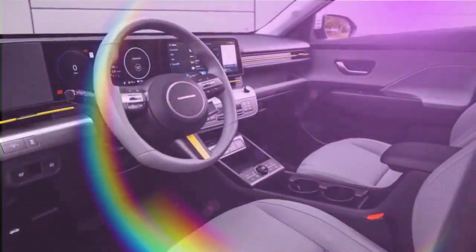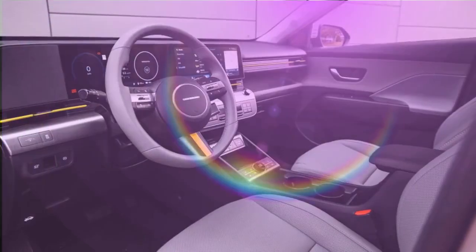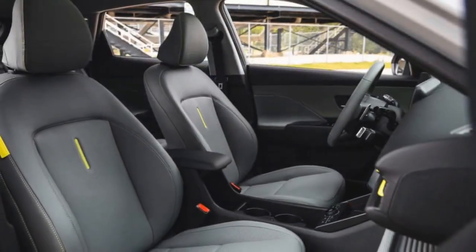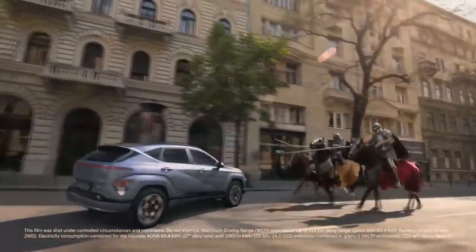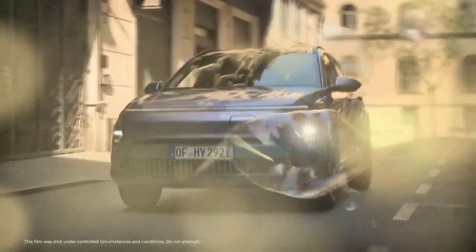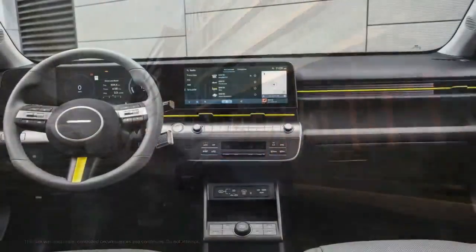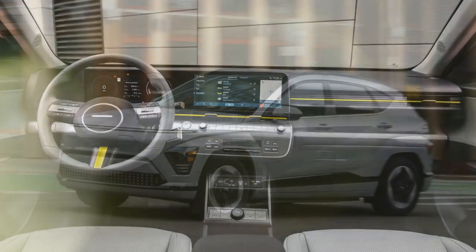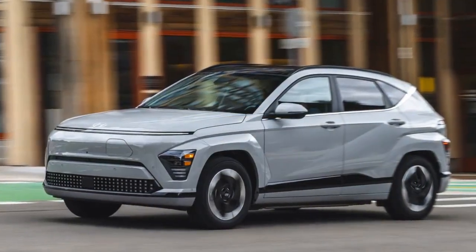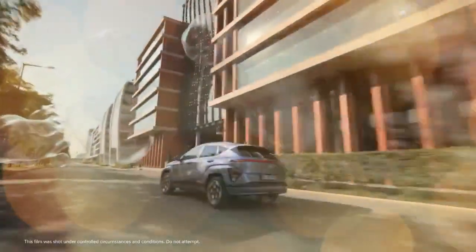For 2024, the Kona Electric offers two powertrains: a new 133-horsepower base motor and a 201-horsepower option, both with front-wheel drive. We tested the 201-horsepower version, which provides sufficient speed for city driving, though those expecting muscle car-like acceleration may be underwhelmed. In our tests, the Kona Electric reached 60 mph in 7.0 seconds and completed the quarter-mile in 15.5 seconds at 93 mph — slightly slower than the previous-generation Kona EV, which, being 98 pounds lighter, hit 60 mph 0.6 seconds faster.